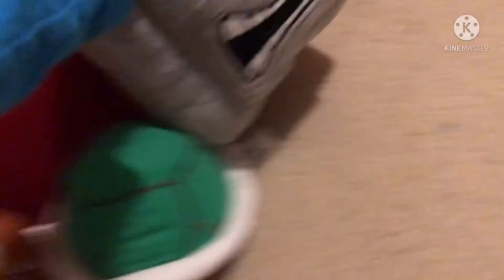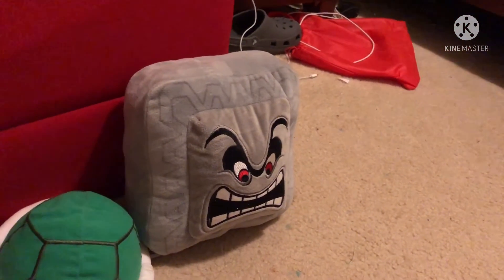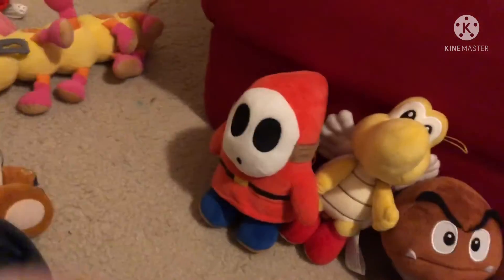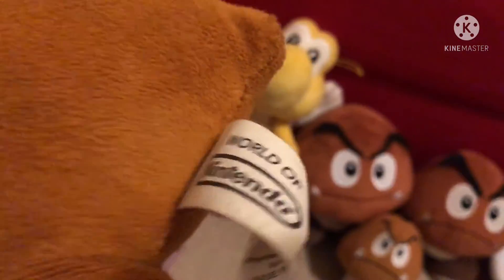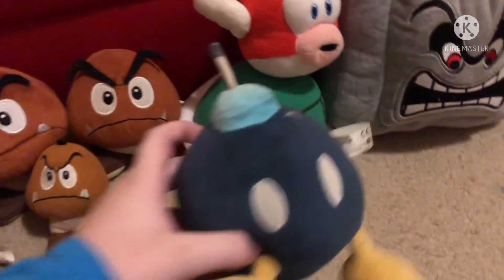Here's a Thwomp — I stated earlier that I want to get the new one. Here's Shy Guy, and I guess here is Cheep Cheep. Here's a pretty rare one — Monty Mole, the World of Nintendo one. And Bob-omb.